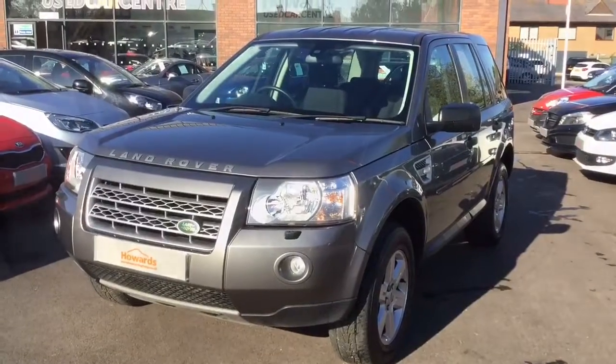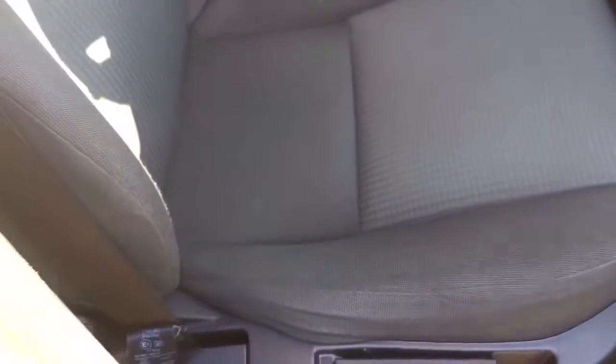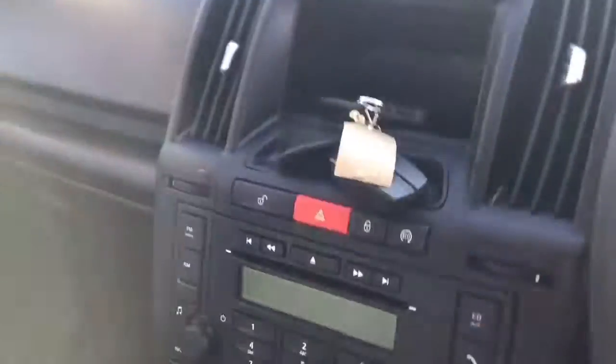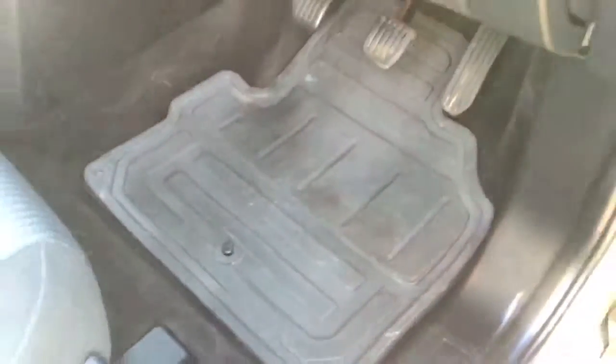Beautiful example. Seats are all in very, very good condition. Comes with two keys. Three down to max.